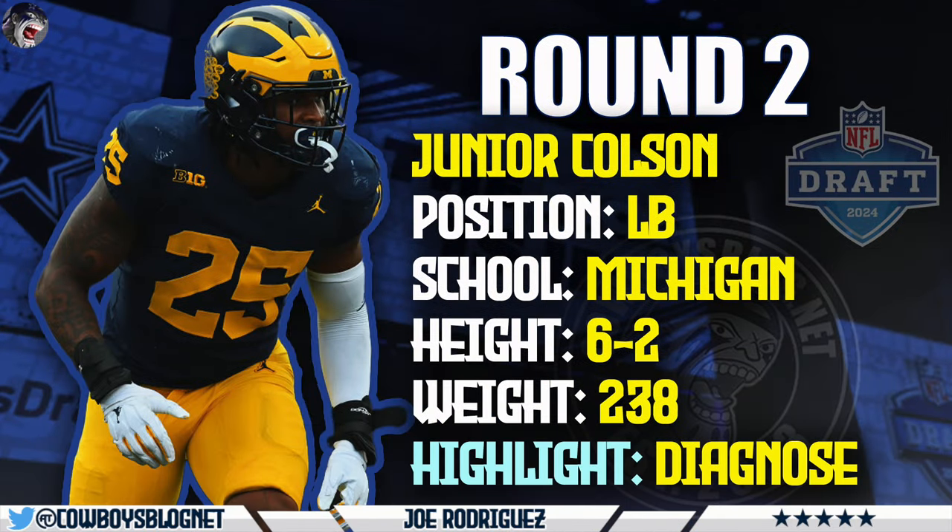Round two: Junior Colson, the linebacker out of Michigan. 6'2", 238 pounds are the official combine numbers. Linebackers are kind of the defensive bread and butter from Michigan — they put out a lot of good linebackers into the league, and this is going to be another one. Junior Colson's specialty is vision of the field. He knows where to hit the run fits, can diagnose and make a read sideline to sideline. He can captain that linebacker core right out the gate.